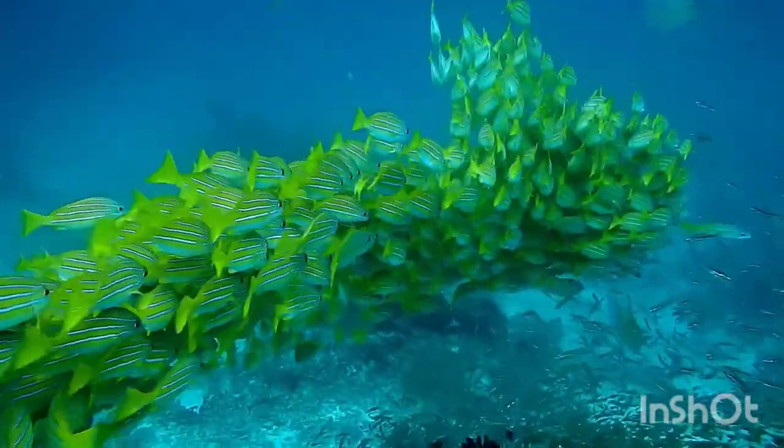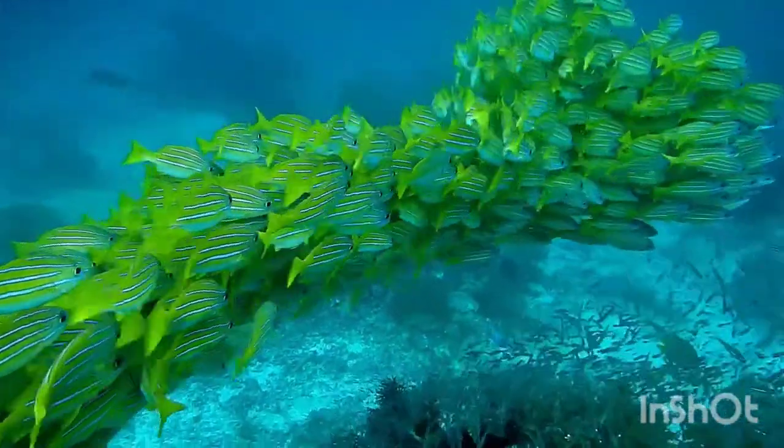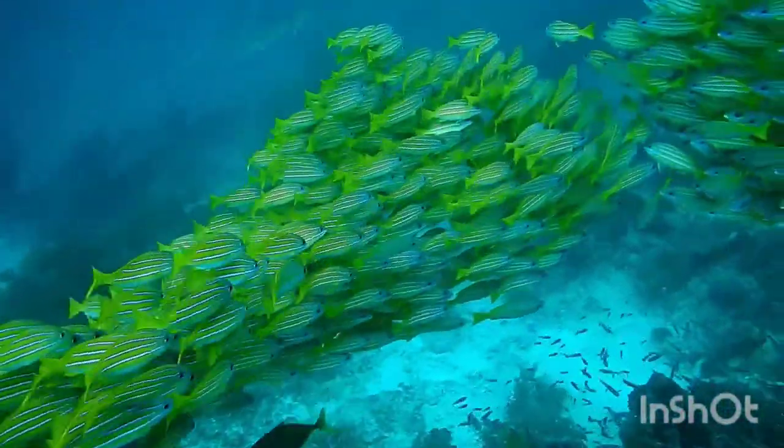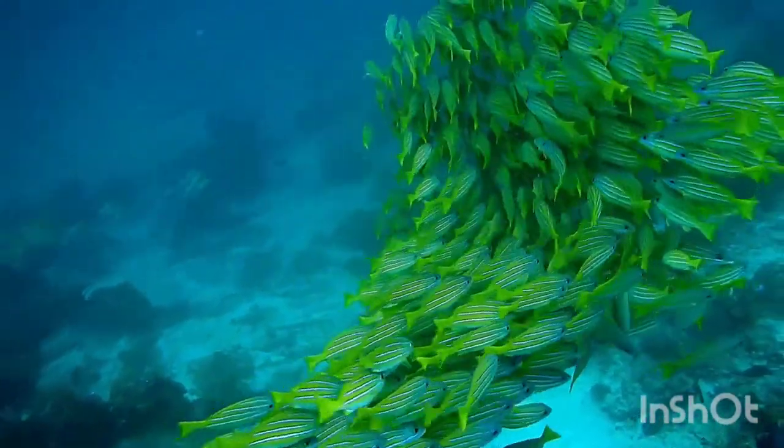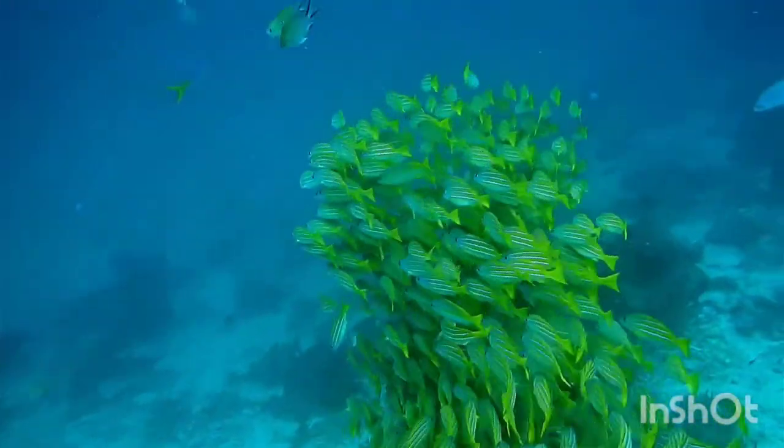Blue-lined snappers have a bright yellow body, overlaid by four narrow brilliant blue stripes lined with thin black lines along the sides. The belly is white with faint grayish stripes and bright yellow fins.